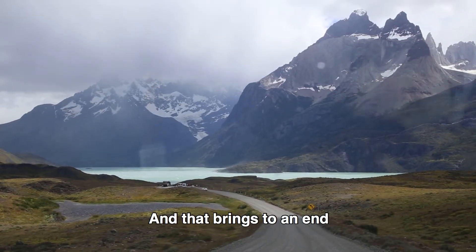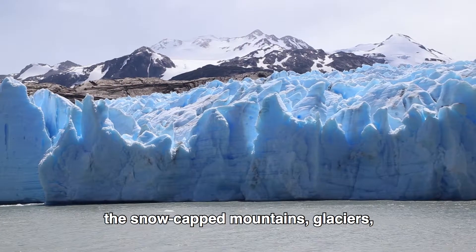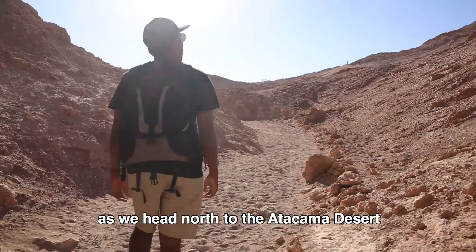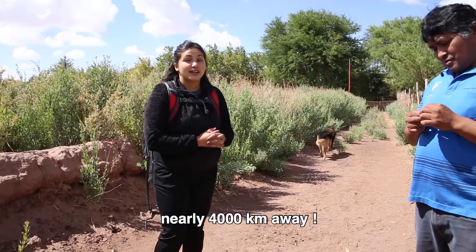And that brings to an end the snow-capped mountains, glaciers, green hills, and icy winds as we head north to the Atacama Desert, nearly 4,000 km away.